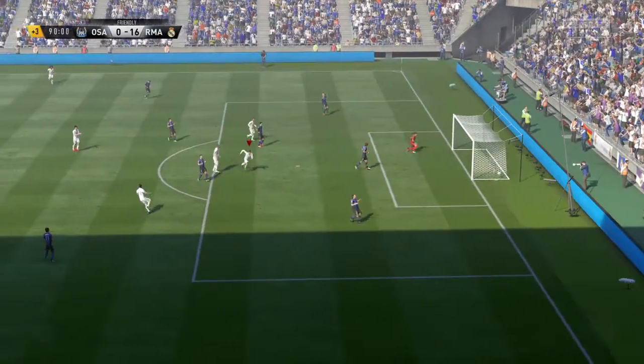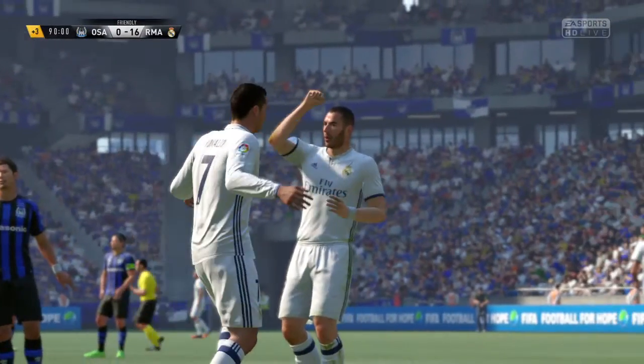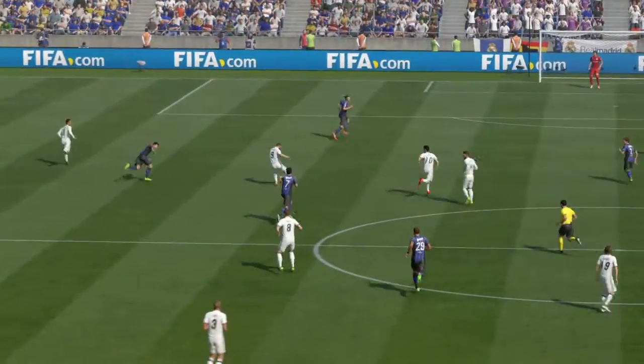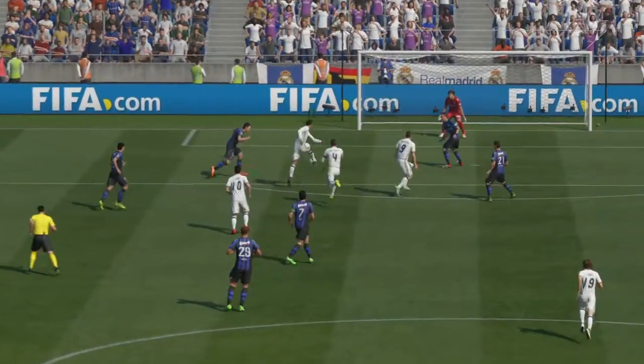And shoots! Oh, it's Ronaldo! Just touched in off the post. Goalkeeper absolutely beaten. It's a wonderful strike - really crisp effort.